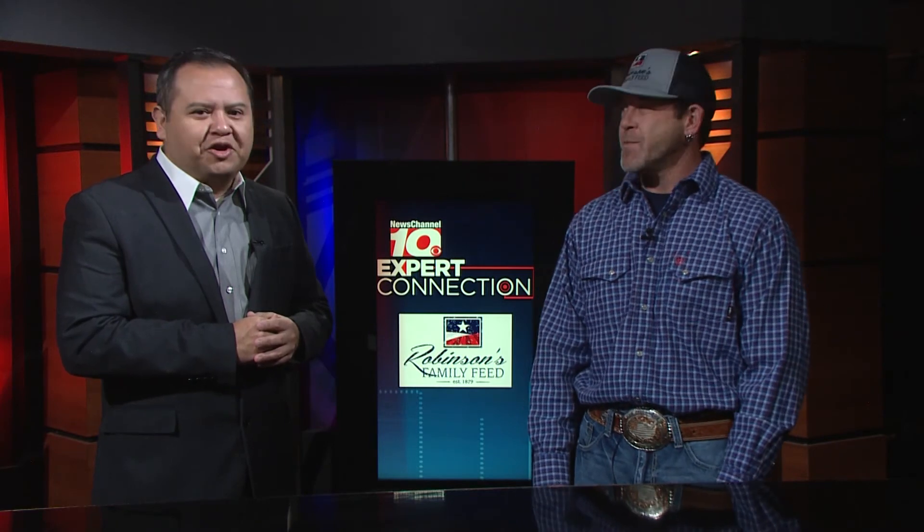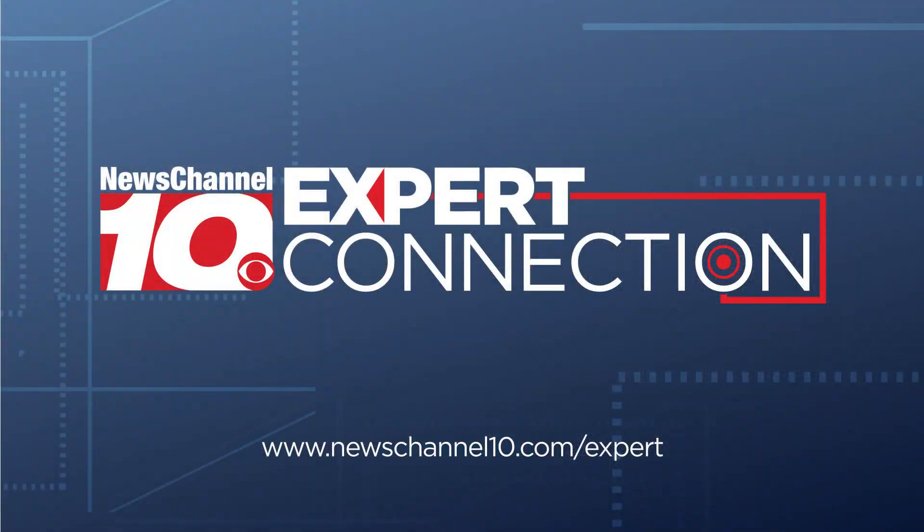There you go. And if people want to reach you guys, where can they? If you have any questions you can call out to Robinson's Family Feed — we've got all your answers for all your animal, pet, and livestock needs. If you want more information on Robinson Family Feed, just visit newschannel10.com/expertconnections.